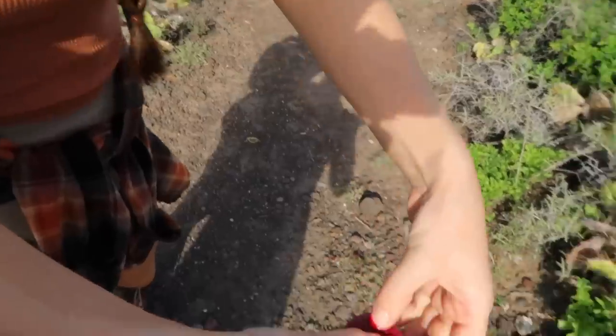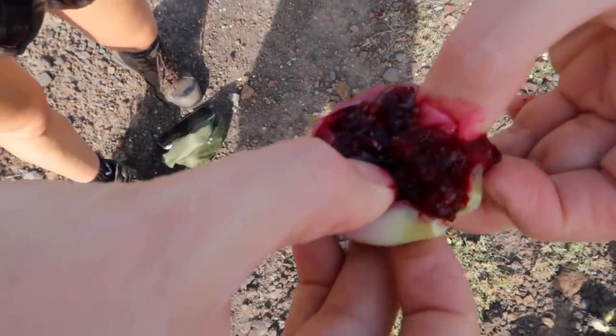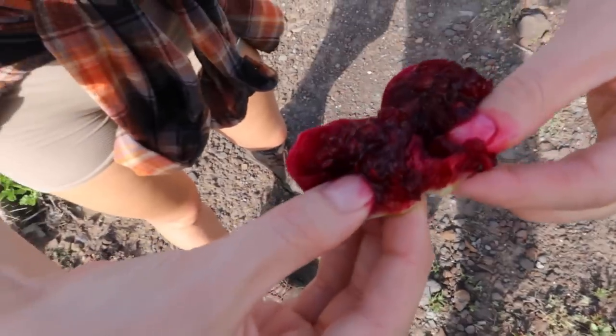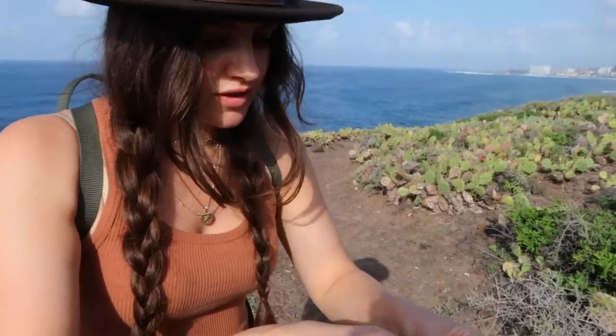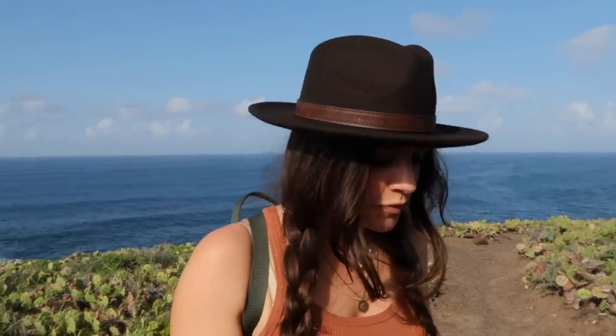Oh my God, are you wearing white? I am wearing white. Going in — oh my God, it's nice! What does it taste like? If there was a fruit that it could be like... I'm trying not to swallow all the seeds. Deep fried... like a kiwi.